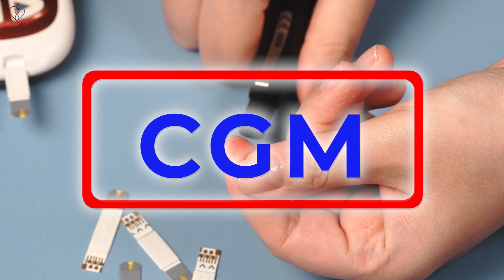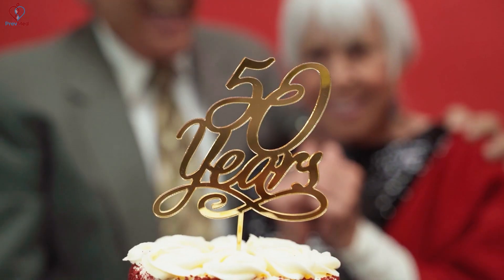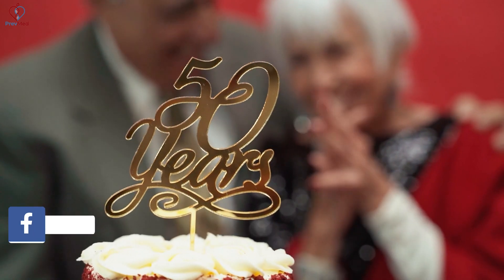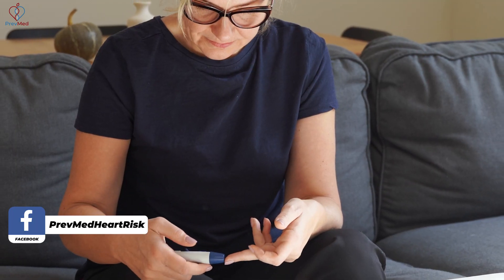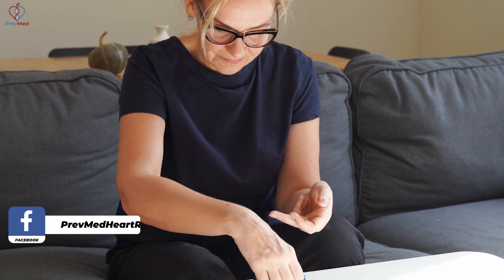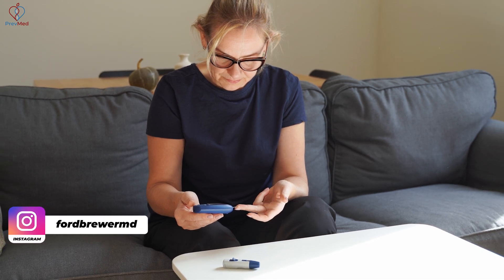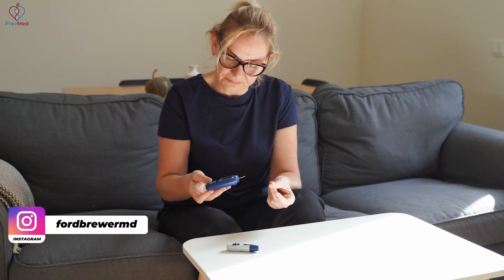We now have what we call CGM, Continuous Glucose Monitoring. Anybody age 50 or above should be using one of those probably at least once a year, assuming you have no problems. Once you get to a level where you're having some problems, at least once a quarter, so you know exactly what sort of things impact your blood sugar.